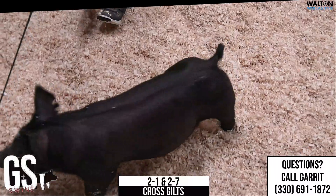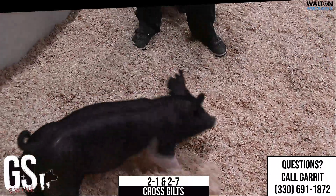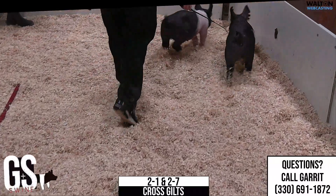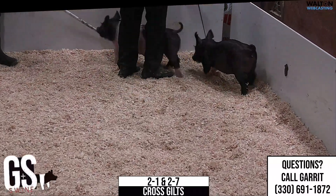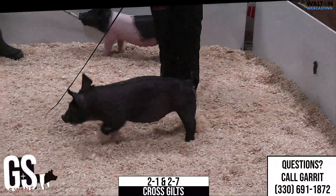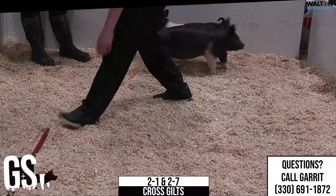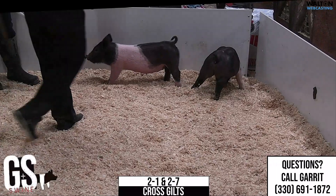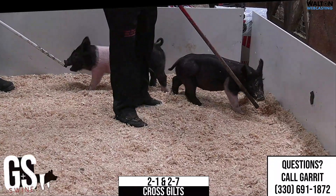Take her home and feed her how you want to feed her and turn her into the kind of gilt you want to make her. If you want to make her a big one that's pretty and extended, I think she gets that. If you want to make her into a more powerful one that's maybe more opened up, I think she's got the potential to do that as well. For me, that one's just kind of an all-purpose or blank canvas gilt — take her home, manipulate her with the feed bucket and turn her into whatever kind of gilt you want to show.